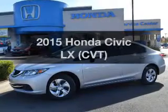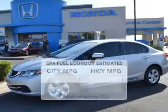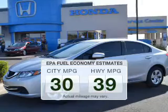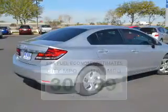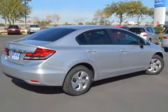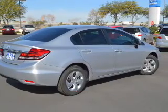Find everything you want in a ride under one roof with this vehicle. Low emissions and the good fuel economy offered in this vehicle are important to you and the environment. The powertrain includes front wheel drive with a reliable engine connected to a smooth shifting transmission.